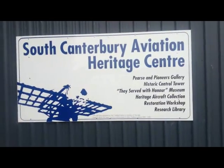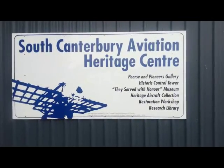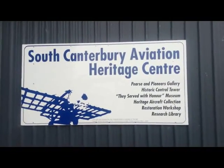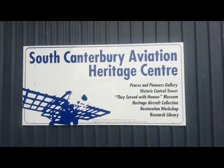South Canterbury Aviation Heritage Centre, Pierce and Pioneers Gallery, Historic Control Tower, They Served with Honour Museum, Heritage Aircraft Collection, Restoration Workshop and Research Library.